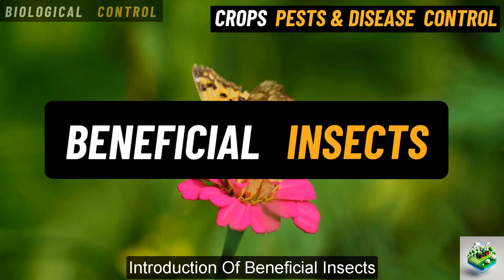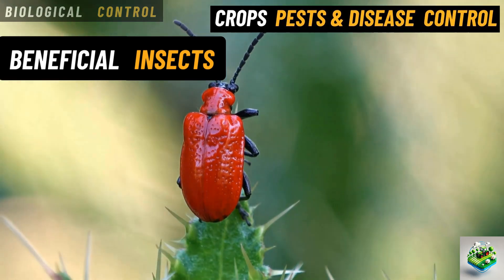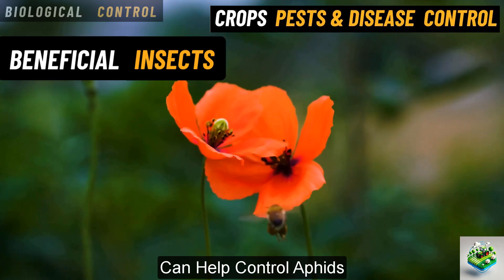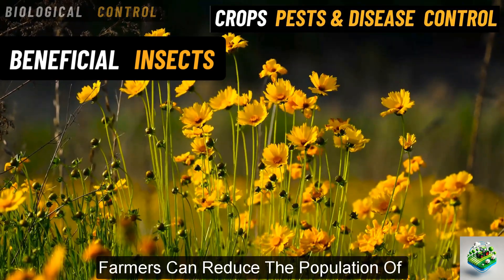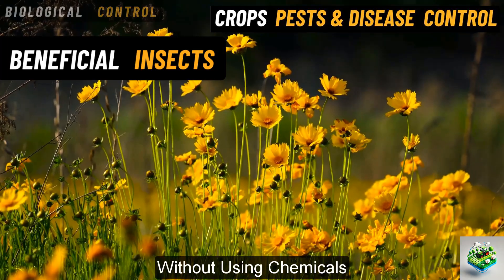Introduction of beneficial insects. Some insects are natural enemies of pests. For example, ladybugs and parasitic wasps can help control aphids, which are small pests that damage crops. By releasing these beneficial insects into the fields, farmers can reduce the population of harmful pests without using chemicals.